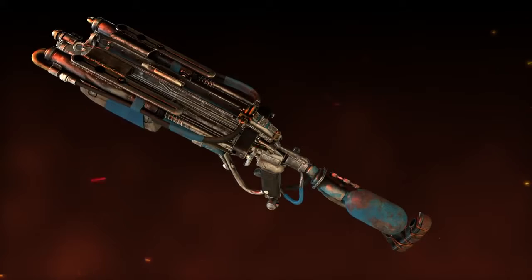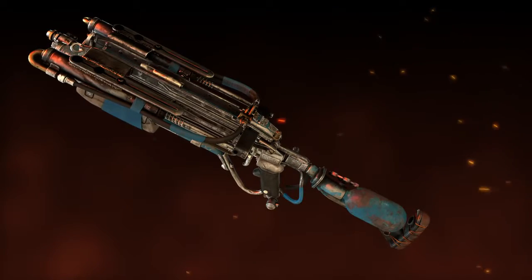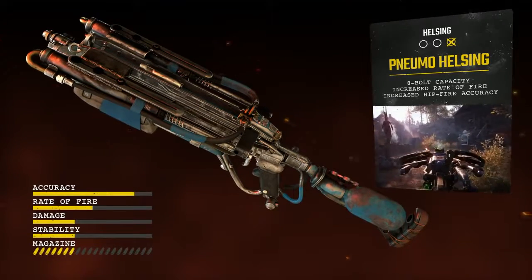When resources are scarce and stealth is the best option, the Helsing is Artyom's weapon of choice.